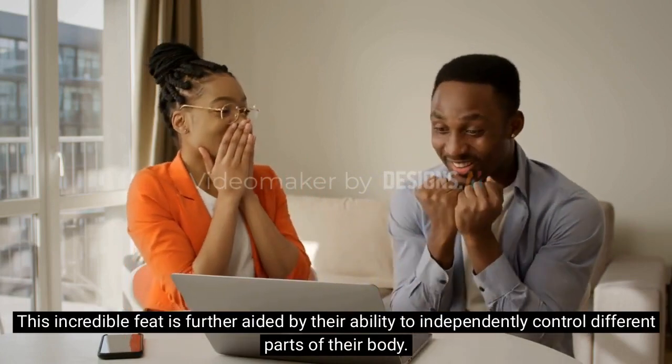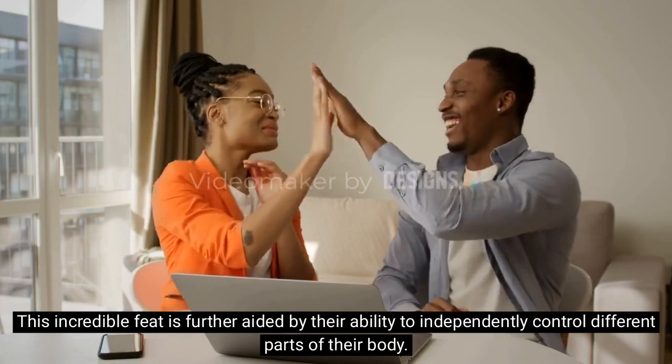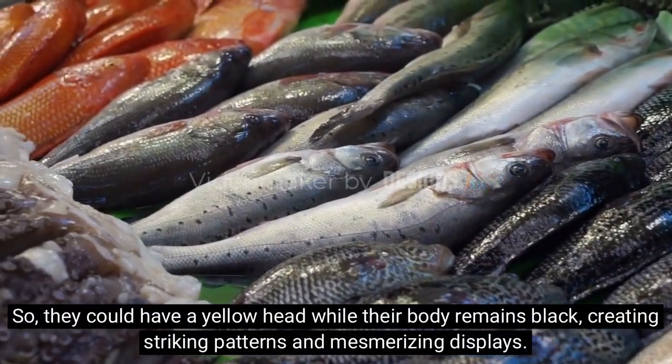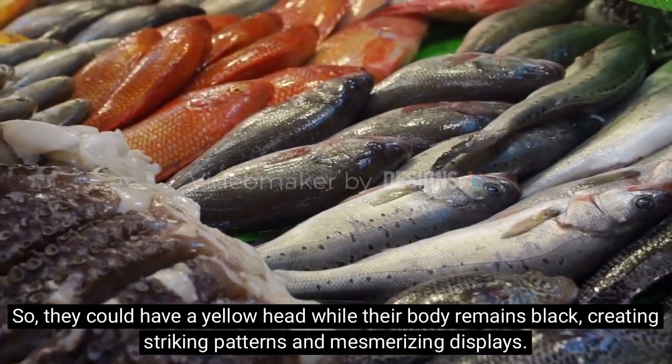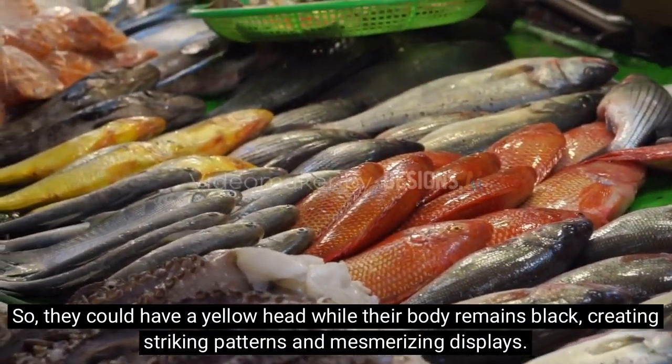This incredible feat is further aided by their ability to independently control different parts of their body. So they could have a yellow head while their body remains black, creating striking patterns and mesmerizing displays.